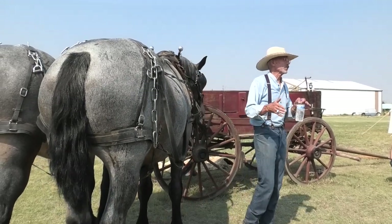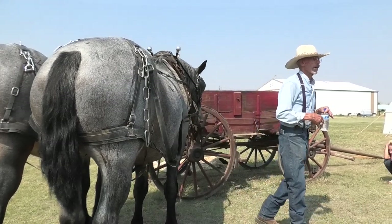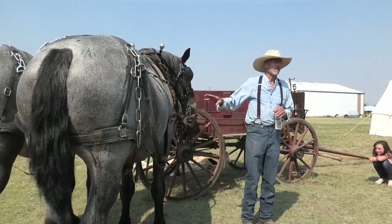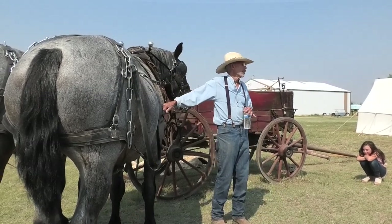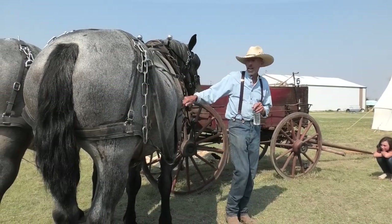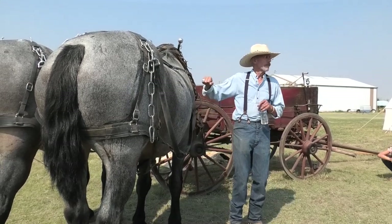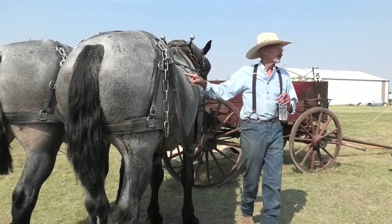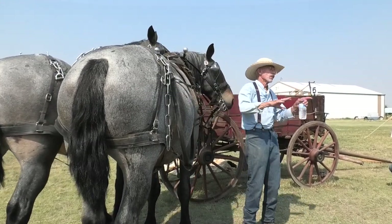The roan was something they developed later on and became popular. I've just always been partial to grays and roans, so as I've raised colts, those are the ones I keep back. The bay or brown colts that are born I've been selling off.